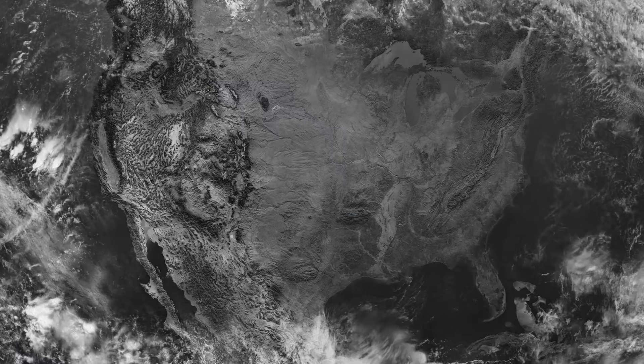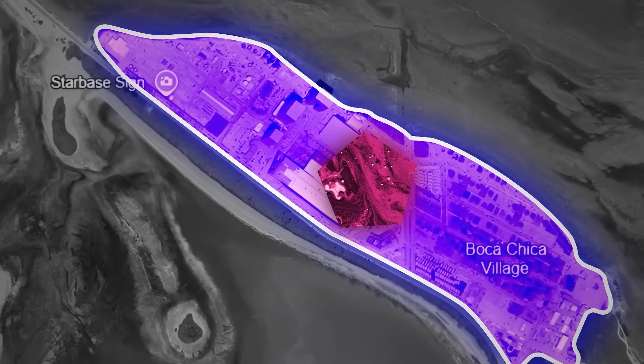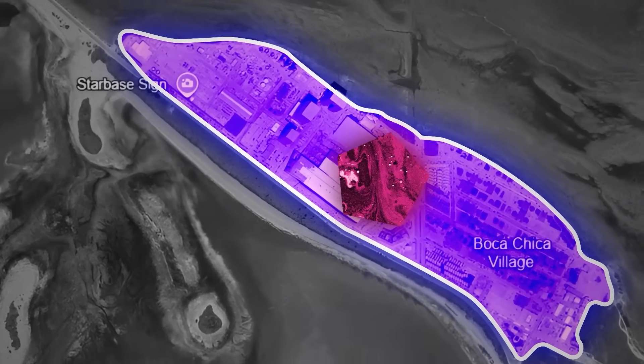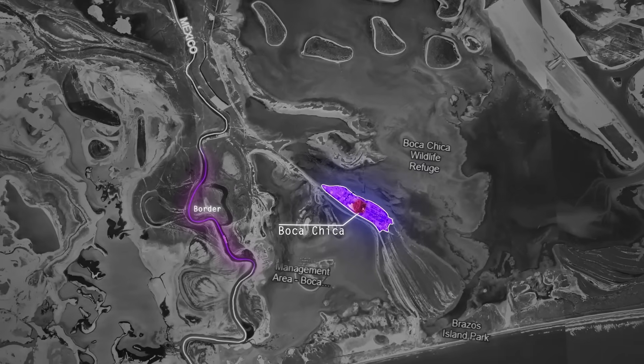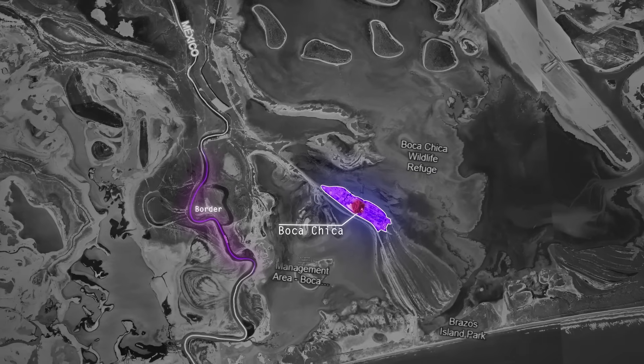Let's establish the location of our Star Factory. This is Boca Chica, Texas, located on the Gulf Coast, just a hair north of the Mexican border — about as far south as you can get in the United States without being in the Florida Everglades.